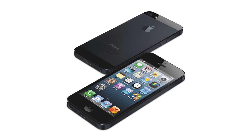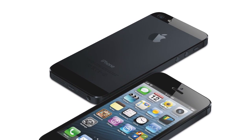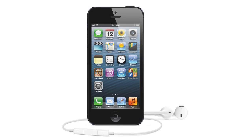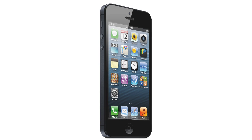Hey guys, Adam here and today we have a video going over the newly announced iPhone 5. The new iPhone was officially announced today at Apple's September 12th event and it's called the iPhone 5, which is kind of strange because it's not actually the 5th iPhone — it's the 6th iPhone if you count. But most people have been calling it the iPhone 5 for the past year or so, and Apple just decided to go with that name.